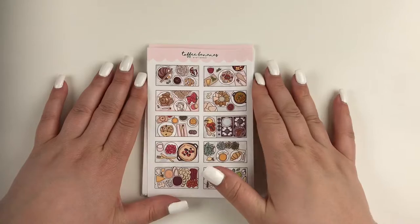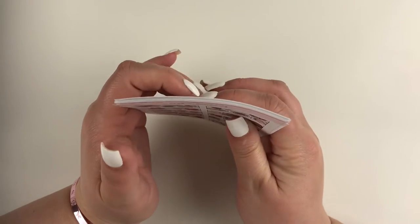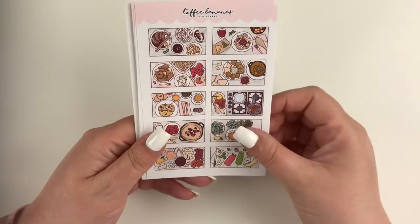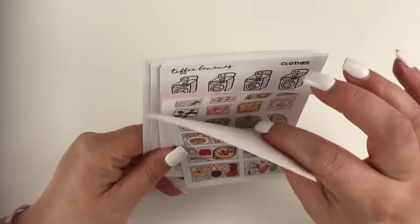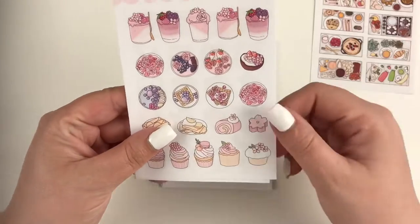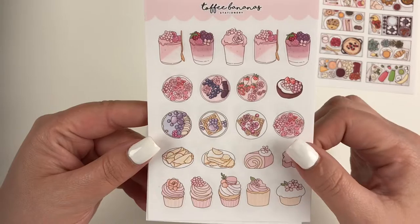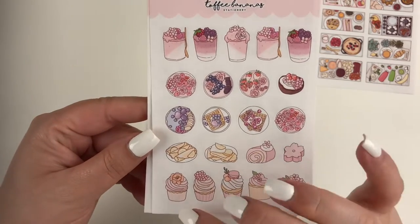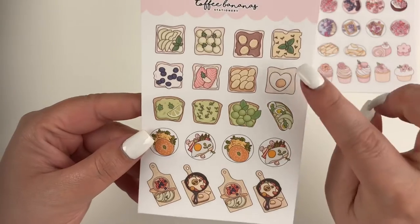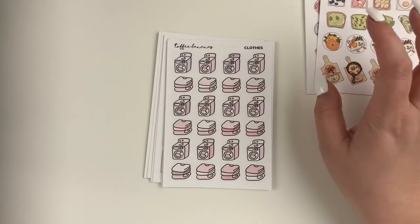Next I have an order from Toffee Bananas — her shop is actually now called Paper Shire. She was having a sale so I picked up a few different sheets. These are the freebies that came with my order: a bunch of different food flat lays. This sheet is so cute with lots of strawberry and pink kind of desserts. The other freebie is a breakfast/brunch sheet with lots of different toasts, bagels, eggs, and a little board — awesome freebies.